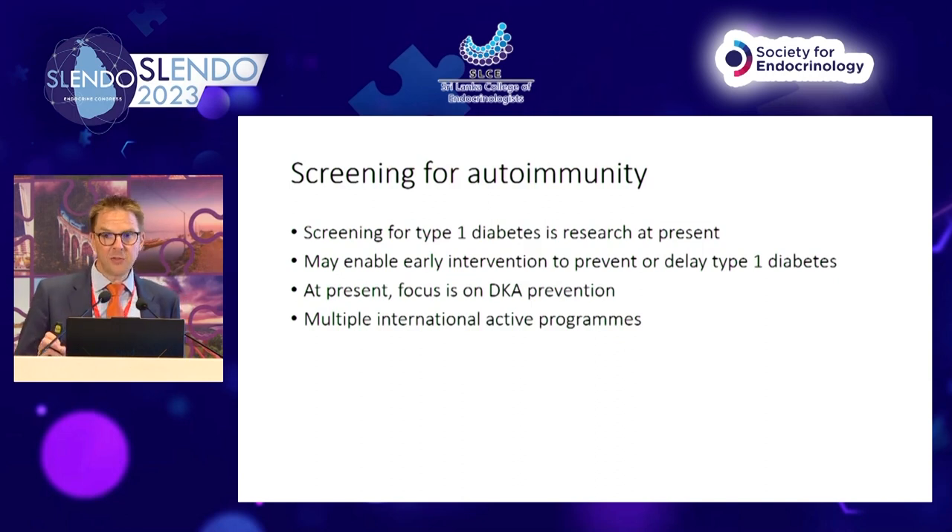At present, the focus is correctly only on prevention of DKA at diagnosis. Diabetic ketoacidosis is life-threatening, unpleasant, and expensive, but it's also associated with immediate destruction of all remaining beta cells. DKA at presentation is associated with a lower probability of a honeymoon remission period and less detectable C-peptide throughout your time living with type 1 diabetes. Preventing DKA at diagnosis is therefore an important, potentially impactful intervention in itself, and there are multiple international active research programs looking at screening for autoimmunity.